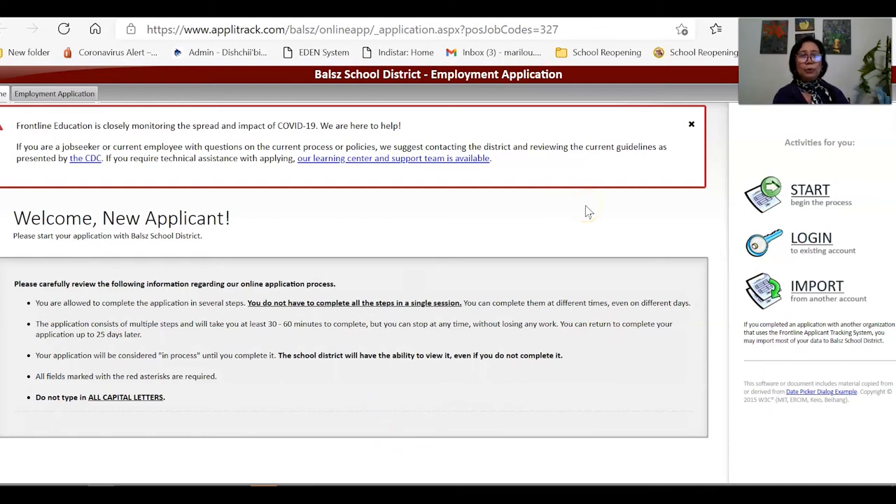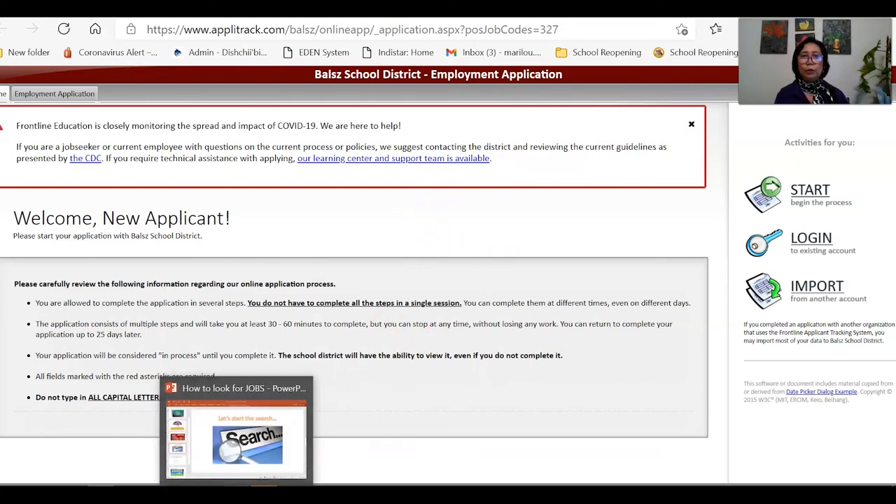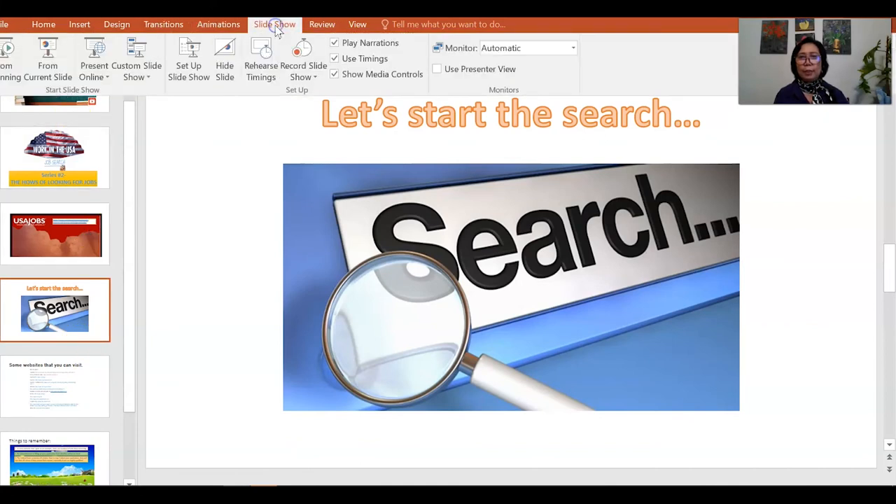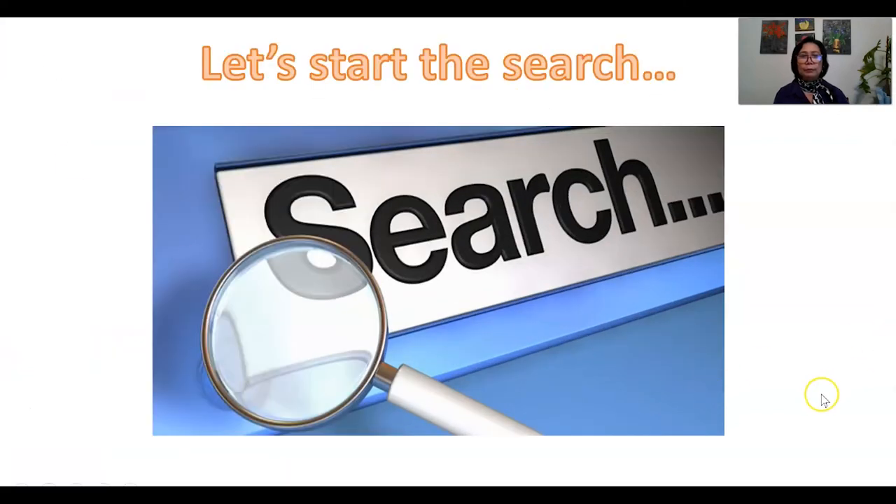That is how you look for jobs, especially for teaching positions. Go to your state's department of education website and it will lead you to several schools in that state. In Arizona, there are hundreds of schools where you can click, look for your desired position, and apply. I hope that is very useful — try exploring those websites, and if you have questions, let me know so I can guide you.